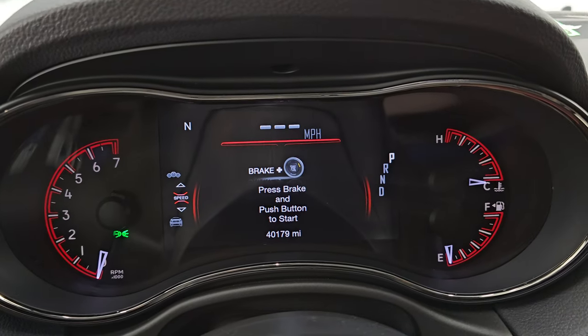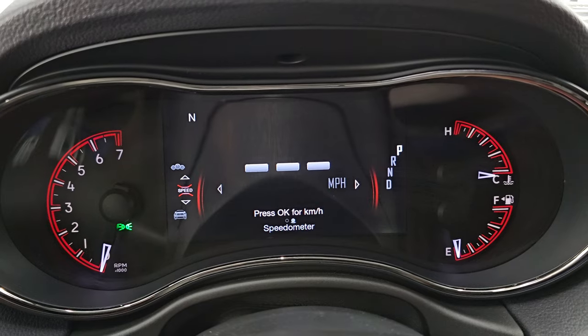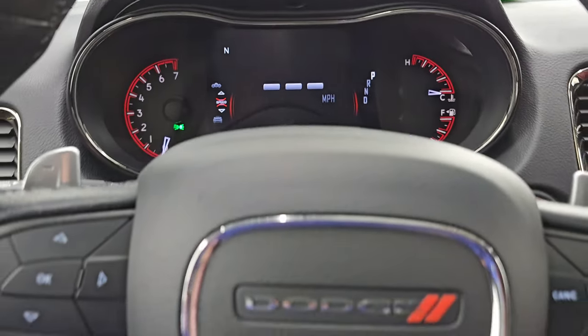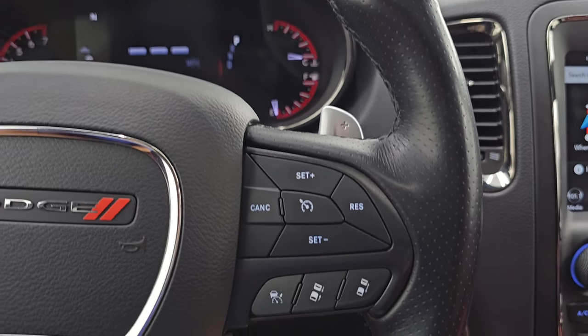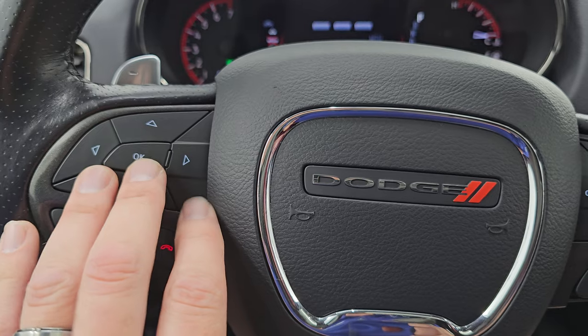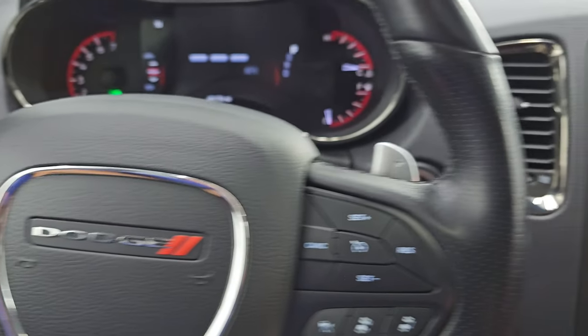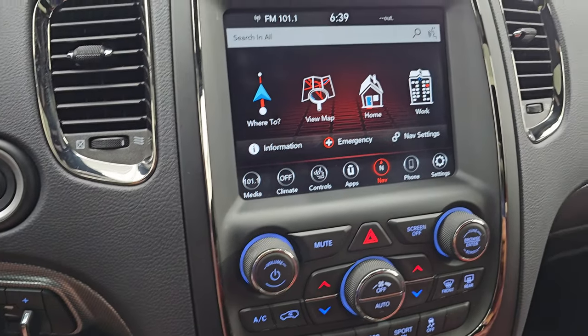You get the Durango animation at the beginning. This one has the digital speedometer, compass display, and it has 40,179 miles. You get the heated leather-wrapped steering wheel, cruise controls on the right, adaptive cruise controls on the right as well, Bluetooth and information center controls, audio controls on the back of the steering wheel and your paddle shifters. Push button start. This one comes with the factory brake controller as well.